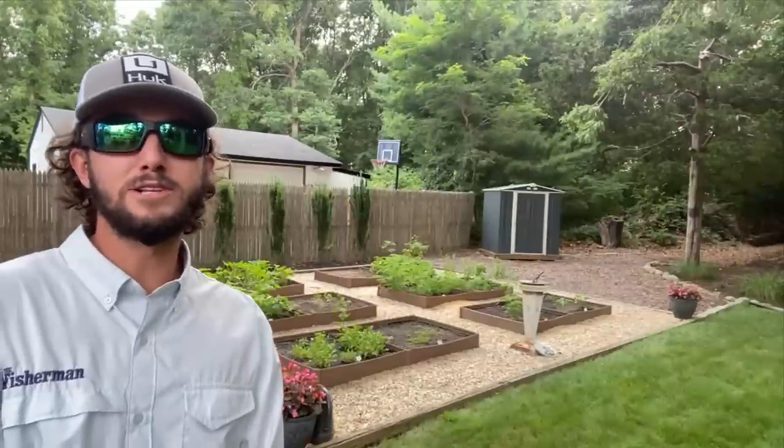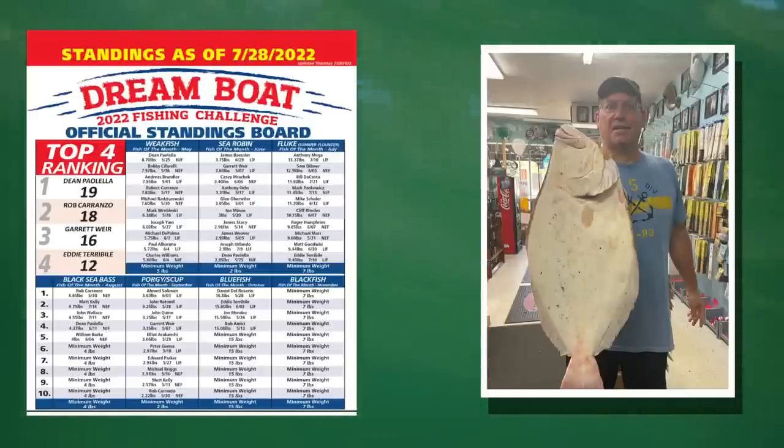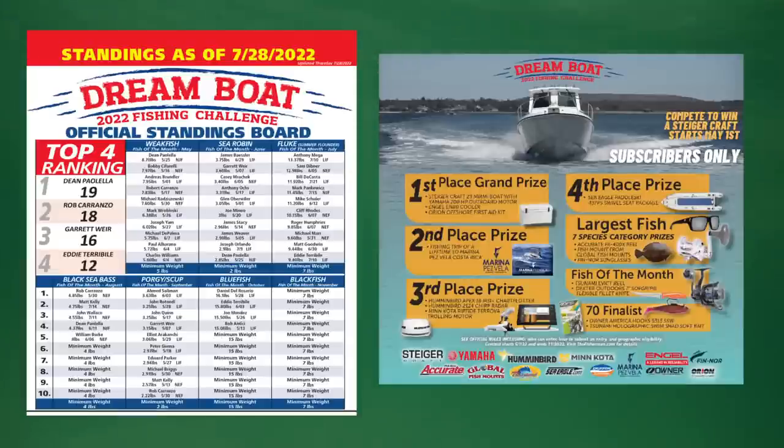Let's get the latest update for the Dreamboat and Coastal Kayak Clash. No change in the standings this week in the Dreamboat contest. We did have a notable fluke entry by Bill DaCosta of Massapequa, New York, weighed in at Combs Bait and Tackle. This 11.92-pound beauty places Bill in third place for fluke. The Dreamboat fishing challenge is a Fisherman subscriber-only multi-species fishing competition with a chance to win a new Steigercraft 23 Miami powered by Yamaha, along with many other great prizes. Visit thefisherman.com to subscribe and get all the details.